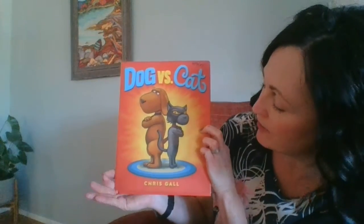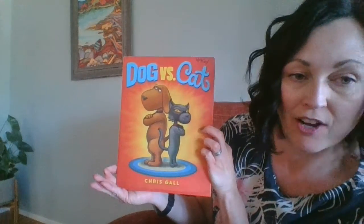Hello everyone! I hope you're all doing awesome. This week's summer read is a book called Bug vs. Cat by Chris Ball.